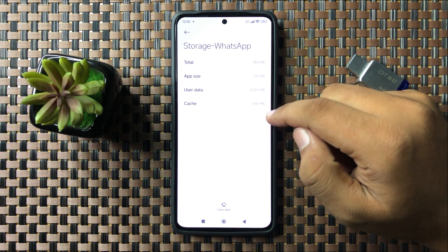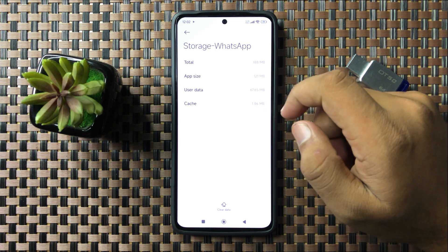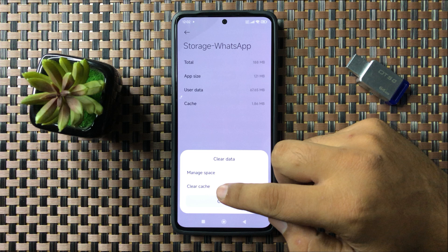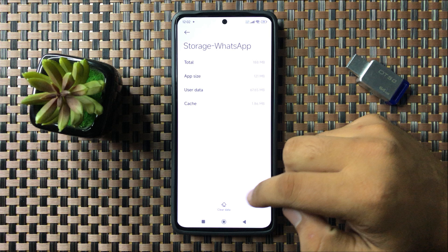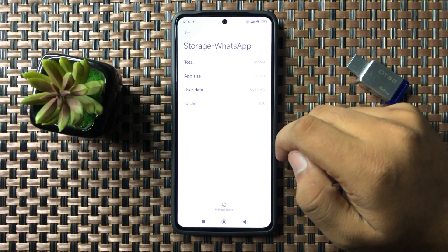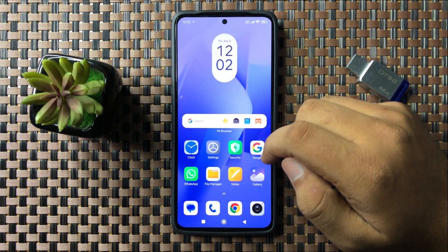Now go to its Storage and clear the cache memory. After clearing the cache memory, the app will start working. To clear it, tap on this option, then select Clear Cache and tap OK to confirm.